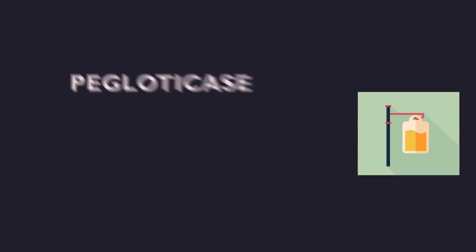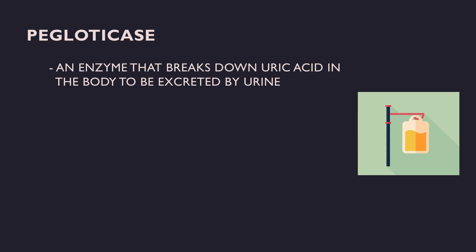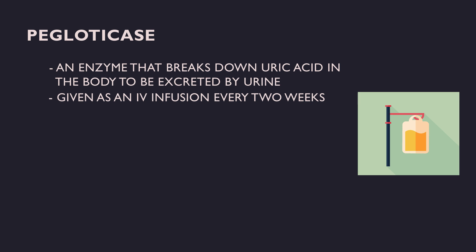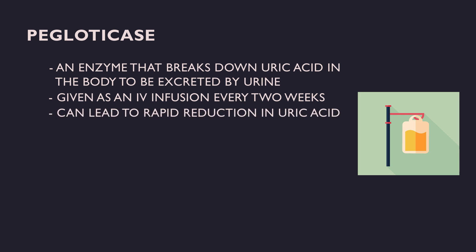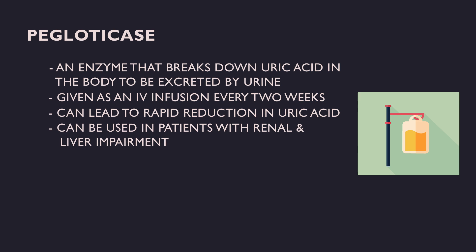Pegloticase is a recombinant enzyme that breaks down uric acid in the body into a form that is easily excreted in the urine. This medication is given as an IV infusion every two weeks and is FDA-approved for gout that is refractory to conventional treatment, including deforming tophaceous gout. It can lead to a rapid reduction in uric acid burden, faster dissolution of tophi, and can be used in patients with renal and liver impairment.